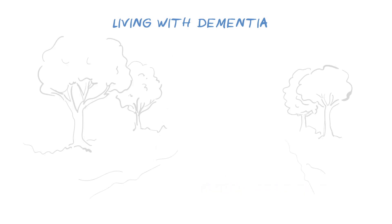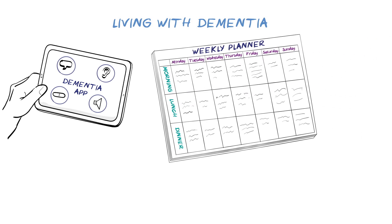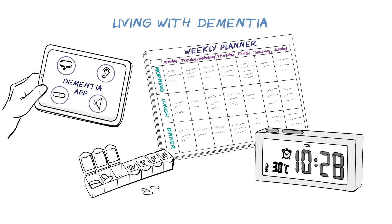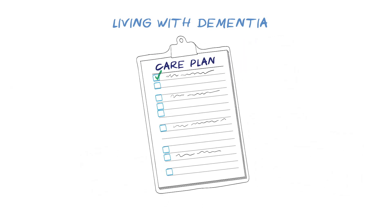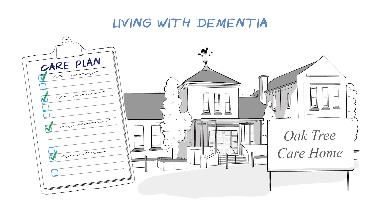It's good to stay socially active, as getting out and about can help to improve alertness, wellbeing and confidence. Technology, home adaptations, daily living aids and regular routines can all help with carrying out day-to-day tasks. It's also very important that people with dementia plan for the future, so that their wishes and feelings are known before it gets worse. As the condition progresses, increasingly more support is required, which may mean moving into a care home to better meet these needs.